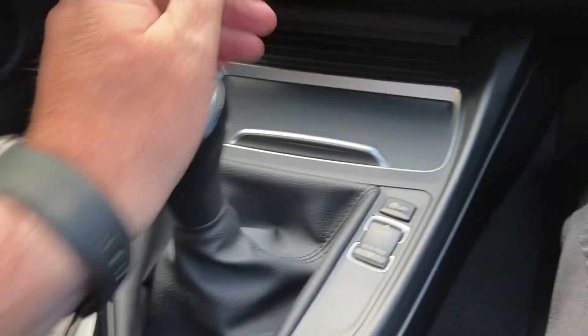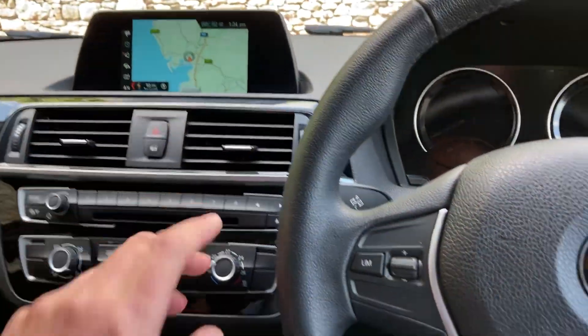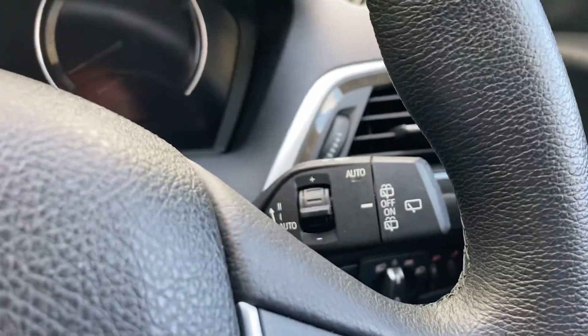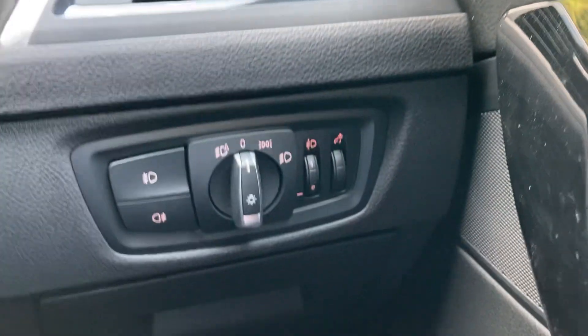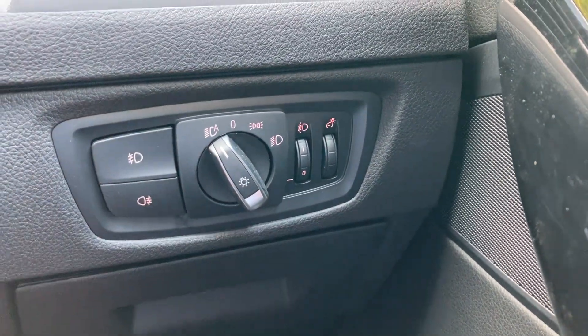Six speed manual gearbox along with the different driving modes, and the iDrive controller which does the screen up there. Steering wheel wise we've got the audio controls on this side, we've got a speed limiter on the other side, we've got automatic wipers and also automatic headlights as well. There's the front and rear fog lights.